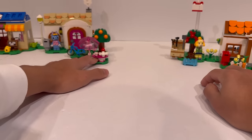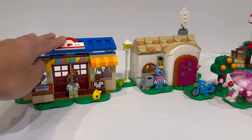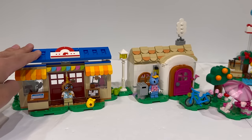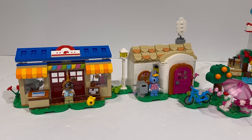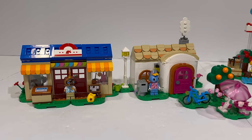Moving onwards, we can take a look at the largest set of the wave, and this one really kind of shows the full potential for what the Animal Crossing theme could be — making this modular, Fabuland-style village where you can put together all of these different houses and start to make your own layout. This is very promising, and I'd love to see it expand because I'm a sucker for when sets are modular and compatible with each other, and this is the perfect example.